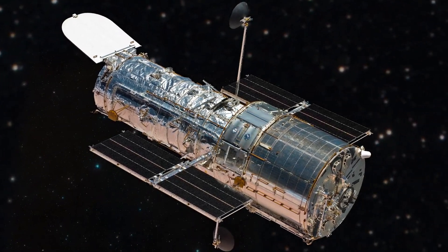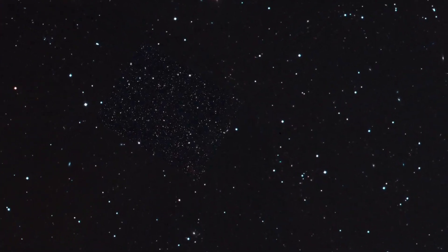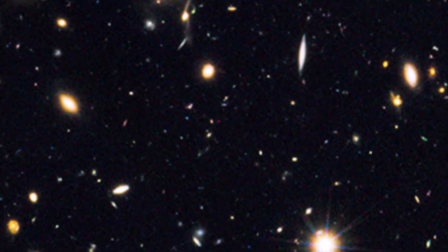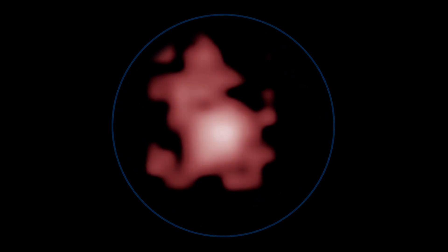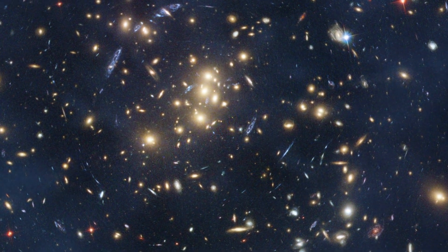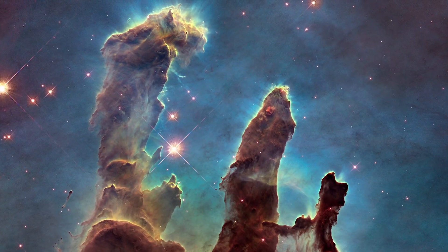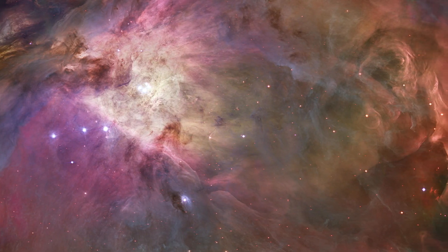Hubble has refined our understanding of the age of the universe and its rate of expansion. Through its deep fields it has peered across billions of light years to reveal ancient adolescent galaxies we can compare with our own Milky Way. It has shown us the telltale effects of mysterious dark energy and dark matter, and given us a front row seat to beautiful interstellar clouds and nebulas where new stars and their surrounding disks of dust and planets continue to form.